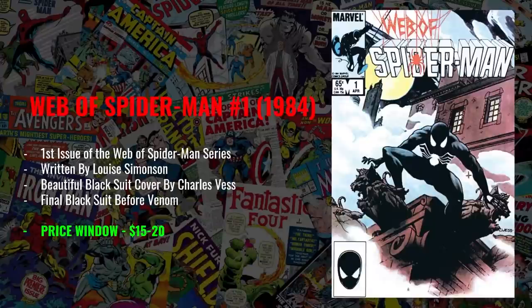The first book I would actually start my collection with is Web of Spider-Man number one from 1984. This is the first issue of the Web of Spider-Man series written by Louis Simonson, but most importantly, it has that beautiful black suit cover by Charles Vest. This is really respected in the comic book community and is always going to be a desired key simply due to the fact that it has one of the best covers in all of the copper age. There is also speculative value in that this is the last time the symbiote would be attached to Spider-Man before going on to Venom — so anything with symbiote Spider-Man on the cover is going to be desirable. This is the crown jewel of my $100 collection.